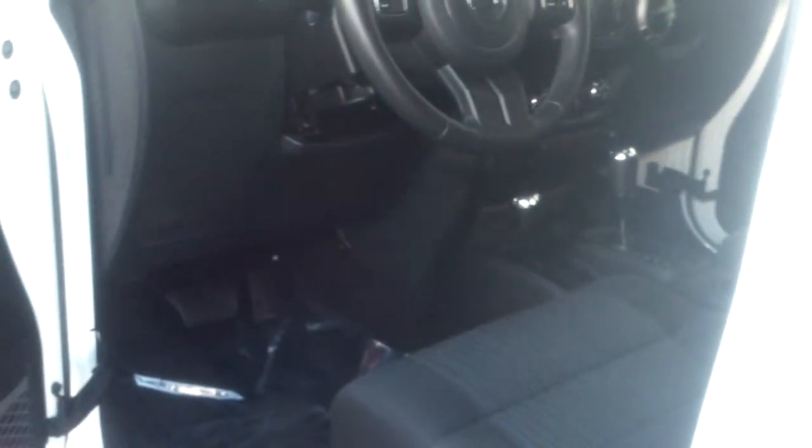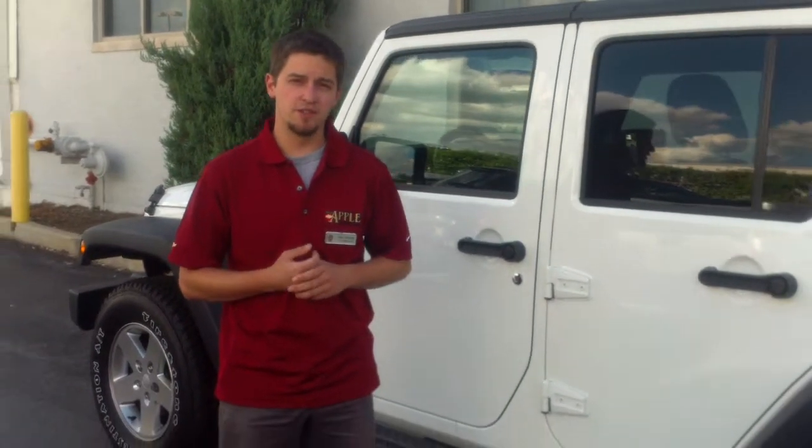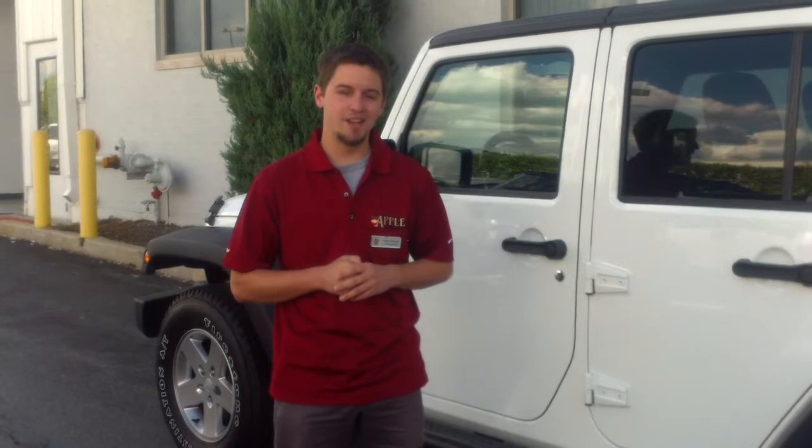It's got four-wheel drive and everything. It's a really nice vehicle, definitely worth coming to take a look at. If you have any questions about this vehicle or you want to schedule a test drive, just give me a call at 708-342-4176. Thanks so much, Maria. Have a great day.